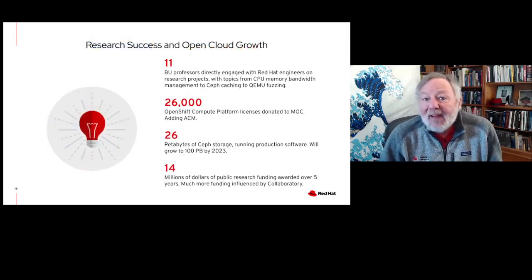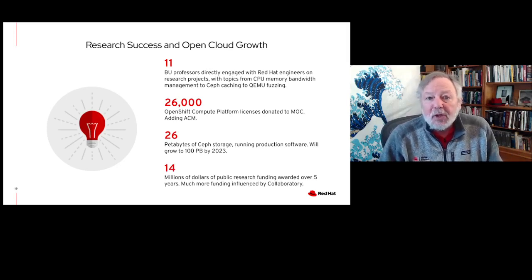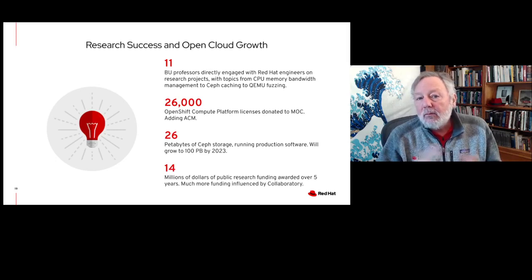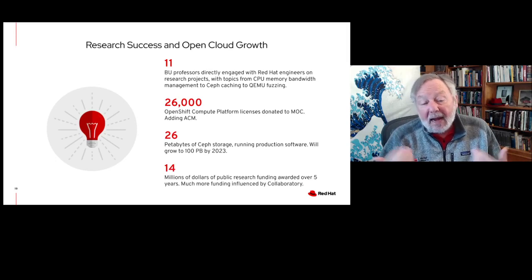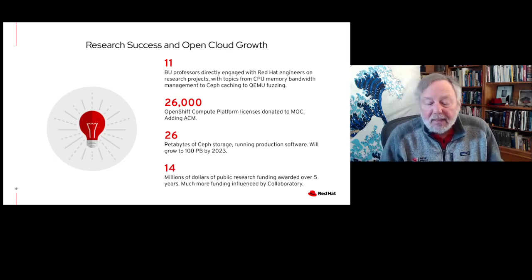We've had a lot of success here. We have quite a few Boston University professors who are involved specifically in the Boston-Cambridge area. We have a very large number of OpenShift compute platform licenses that have been donated to Mass Open Cloud. There's a ton of Ceph storage, which is being increased continuously. We've funded a lot of public research over the last five years and we've influenced other research that's going on as well.